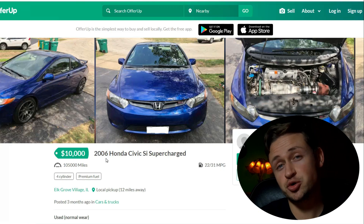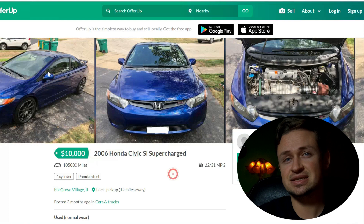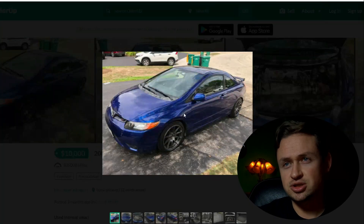Let's jump into the screen recording and talk about this 8th gen Civic. This one's a coupe — the last one was a sedan. I test drove a 2006, and from the get-go the car looks pretty clean.